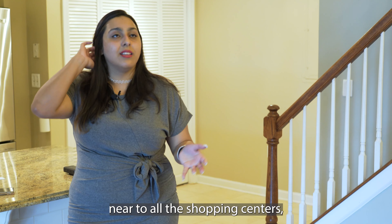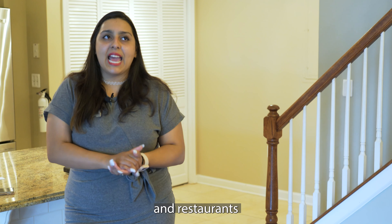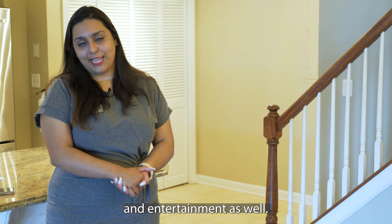Clifton is a very local, friendly neighborhood, near to all the shopping centers, the little plazas, restaurants, and entertainment as well.